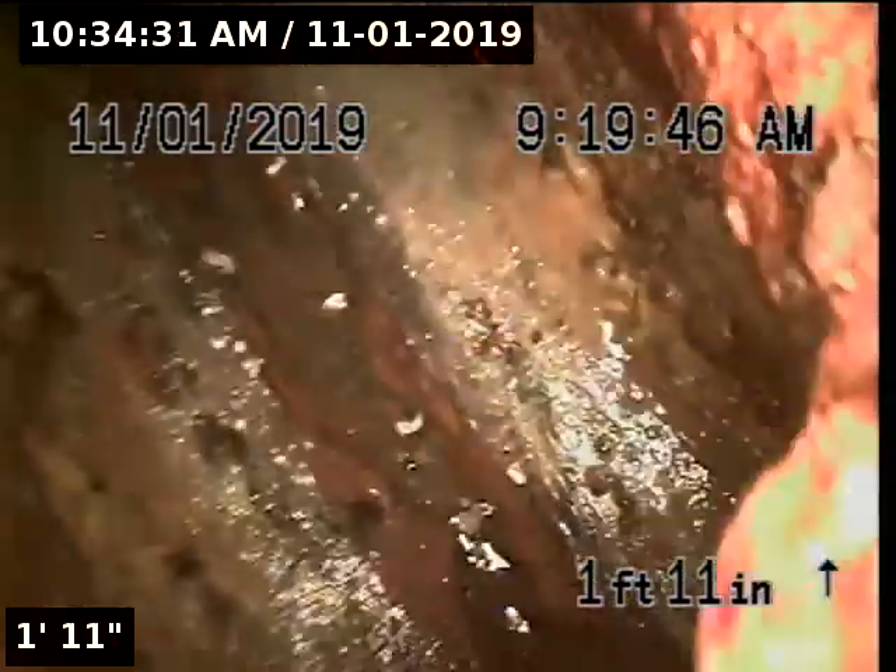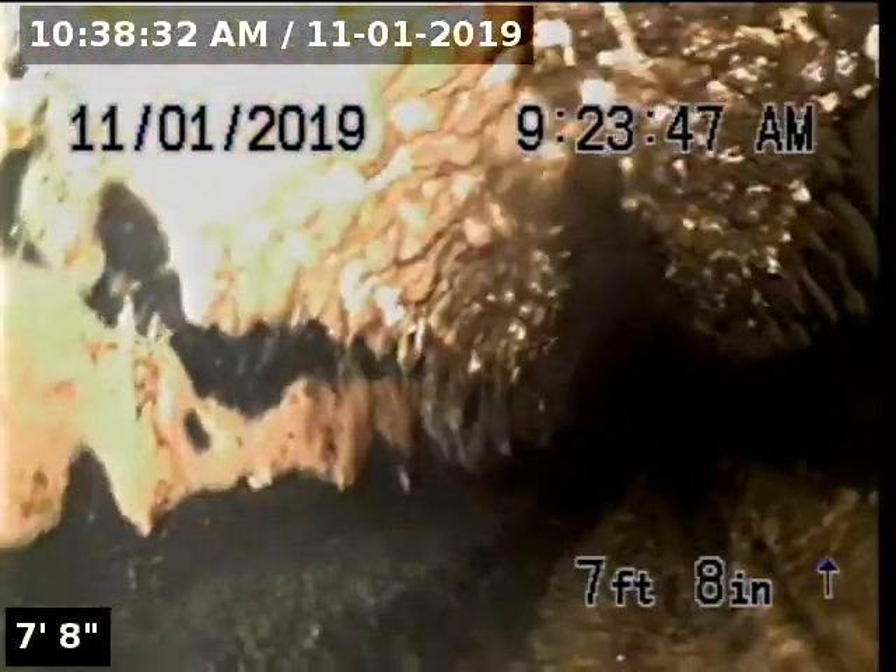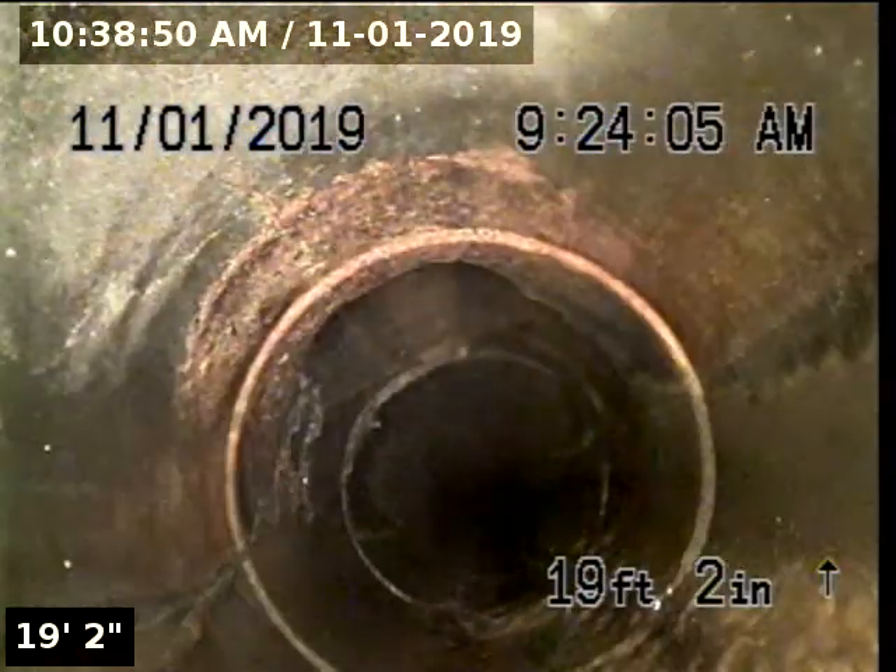We're going to start by going upstream. Going upstream, we have three-inch ABS. You can see that there is quite a bit of grease buildup, especially on the roof of the pipe. Grease buildup on the roof of the pipe indicates that this line has backed up at least a couple of different times, so I'm definitely going to recommend a hydro-jet — especially because it was so hard to get the camera to go upstream. There's also a little tiny bit of hair right there.